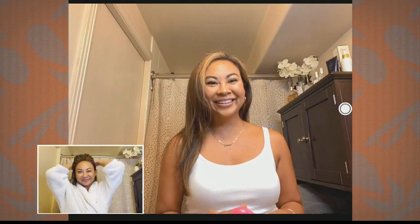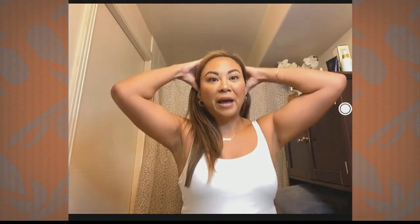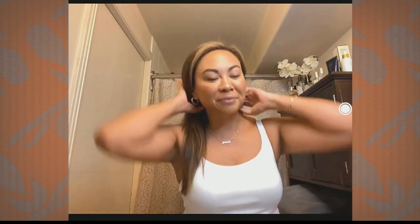Any last-minute tips — maybe you have a Zoom meeting and need your hair looking ready fast? For me, I just like to slick my hair back in a ponytail and make it look all good. Or throw a hat on it. If anything, make sure you have a good brush, put some smoothing serum on it, and make sure it looks groomed and put together.